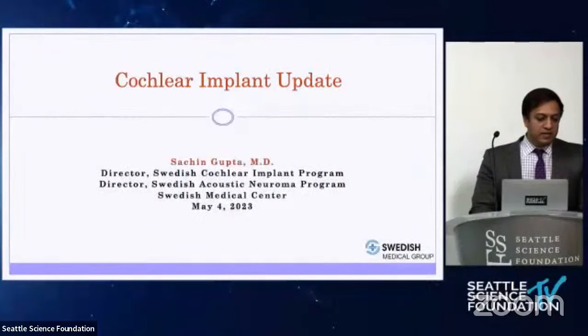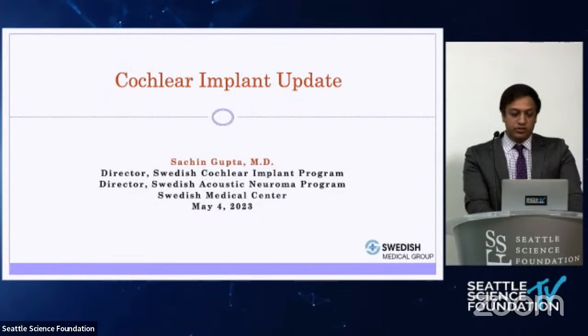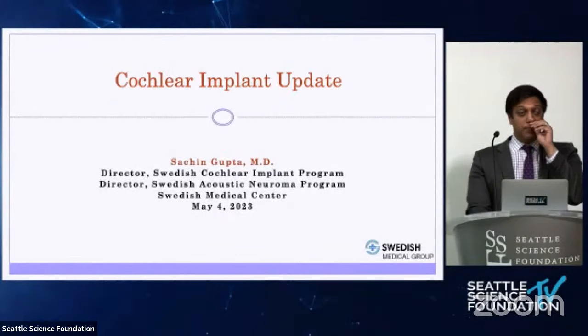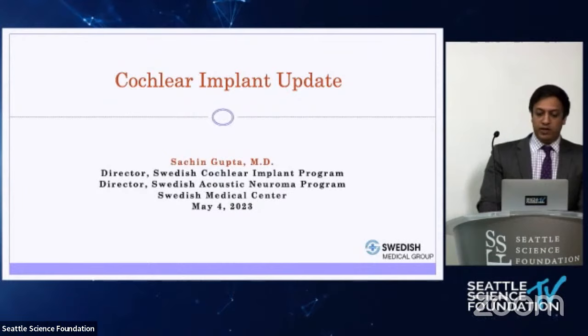Sachin has been a great addition to our group. He is going to speak to us this morning on cochlear implants and give us an update — looking at the options available. My specialty is primarily disorders of the ear and lateral skull base. My practice consists of surgeries for chronic ear disease like tympanic membrane perforations, cochlear implants, vestibular schwannoma, and general lateral skull base surgery.